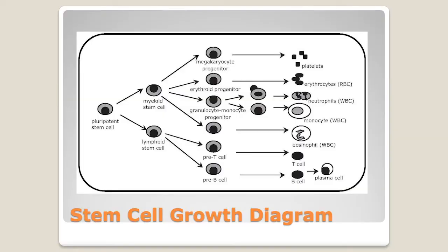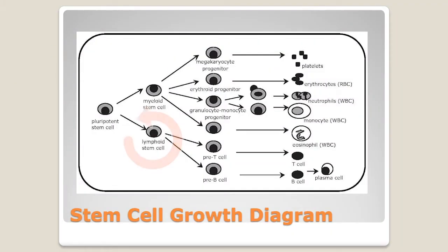Myeloid cells also produce red blood cells — hemoglobin and hematocrit — which carry oxygen to all your vital organs: your brain, your lungs, your heart. Then there are white blood cells, and there are many different types. White blood cells get signals from the immune system saying there's something wrong — a bacteria, a virus, or a fungal infection — and your body responds to fight it off.